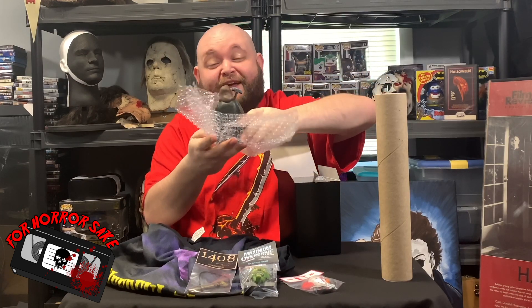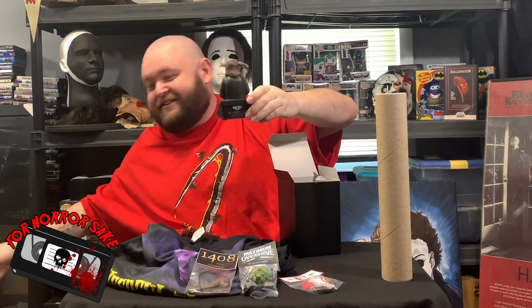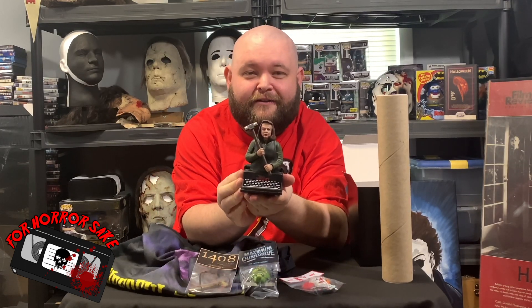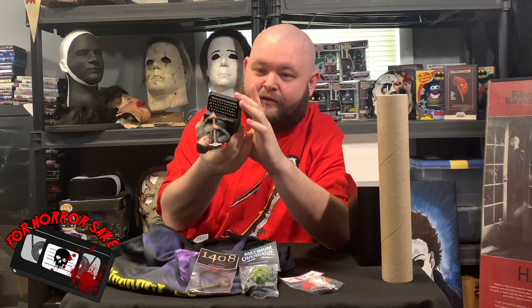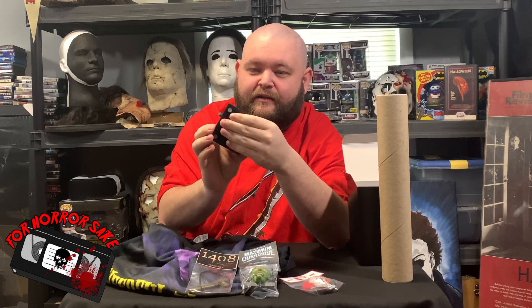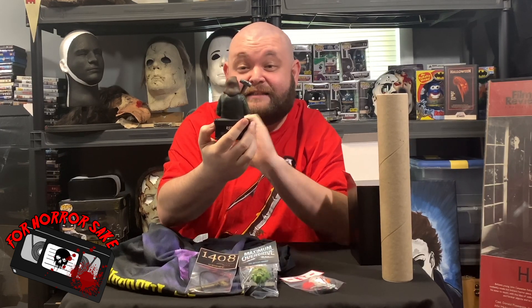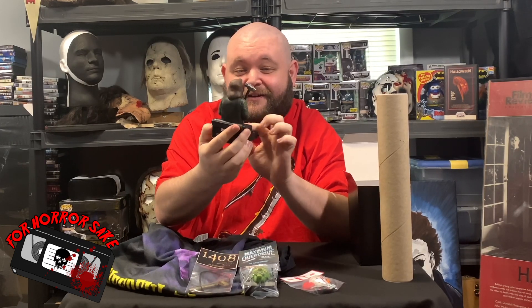Oh, that is freaking amazing! It is one from Misery — that's really really cool. He's started putting felt on and everything — the typewriter — just the detail on her face, I mean he's nailed it, it looks just like her. He's even got Royal on the back of the typewriter.